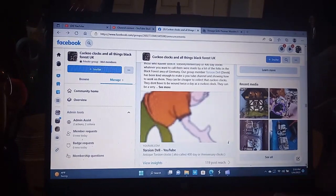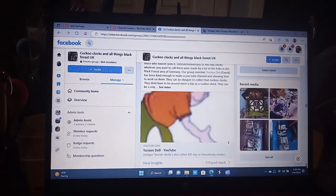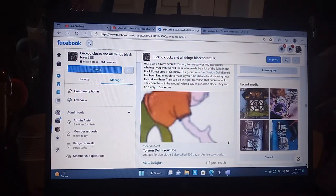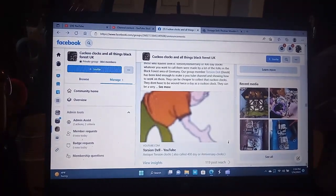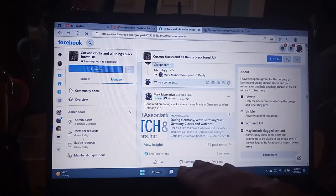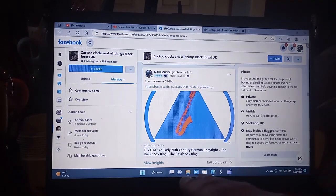Torsion Dell does a great job on 400-day or anniversary clocks. The reason I mention this is because Schatz, who does a lot of torsion/anniversary clocks, also made 8-day cuckoo clocks. I'll show you how to identify a Schatz cuckoo clock in a little bit. This talks about dating a clock, whether it says Germany or West Germany. If you have a clock movement that has DRGM, it's basically a copyright — it was started in the 1950s for the Germans.